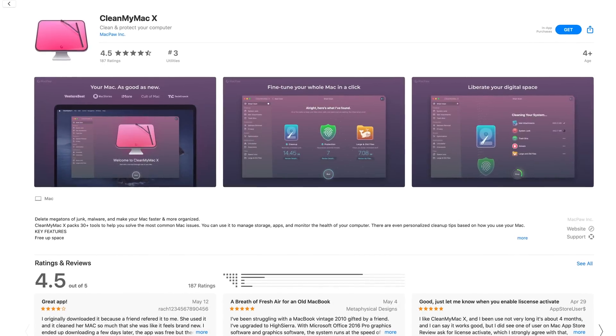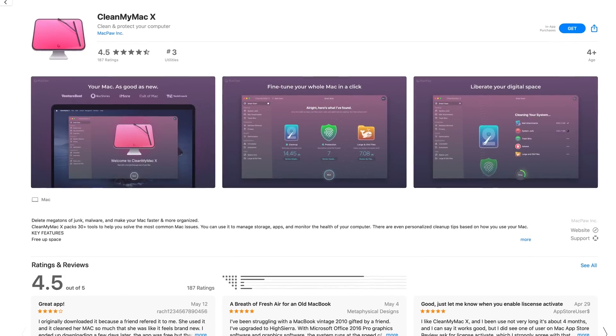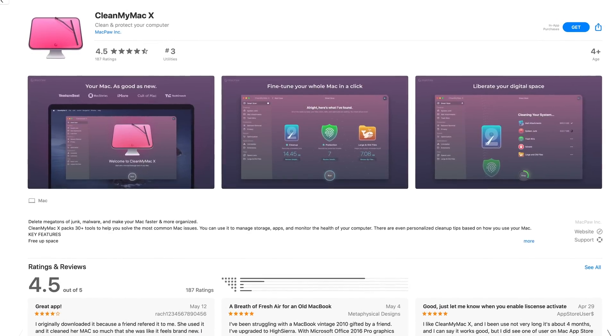This video is brought to you by CleanMyMac X, the all-in-one cleaning and optimization software for your Mac.